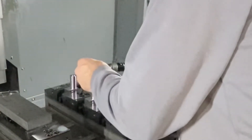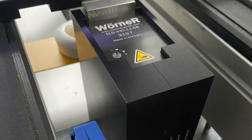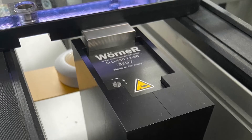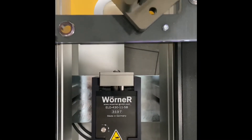The ELD series are electrically operated stoppers that extend in anticipation of the pallet and stop the pallet with adjustable damping force. After processing, at a corresponding signal, they will lower and release the pallet for further transport.